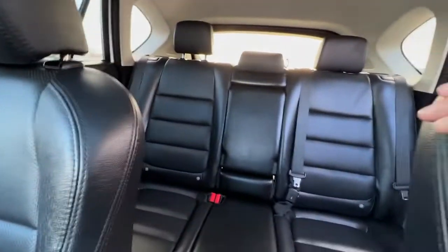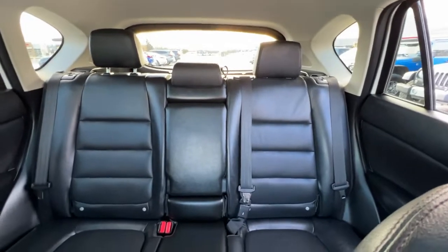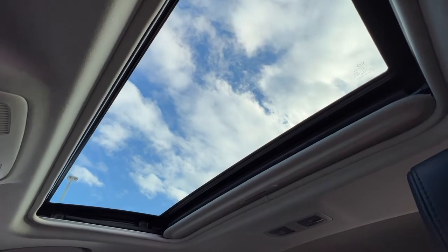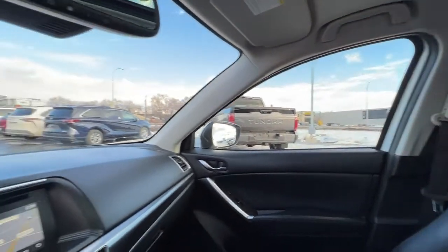Scanning back around, it is quite roomy in here and your passengers are going to be very comfortable. Looking up once more, this sunroof is excellent — you can just have it open for some light or open it up for some air in the summer months.